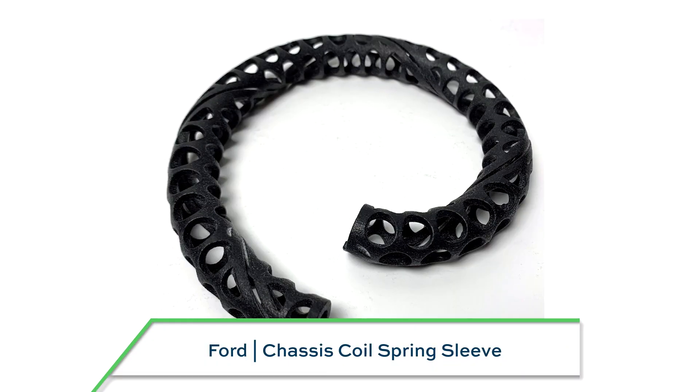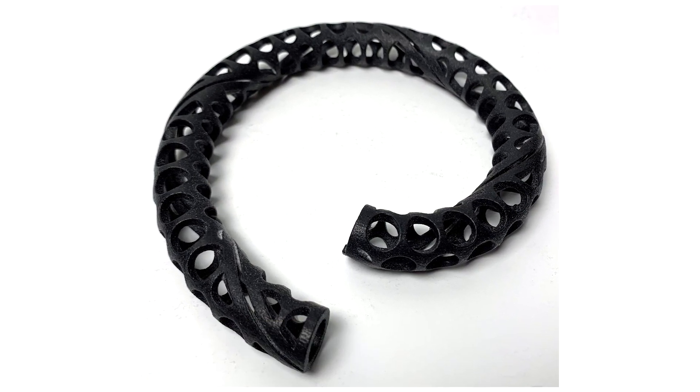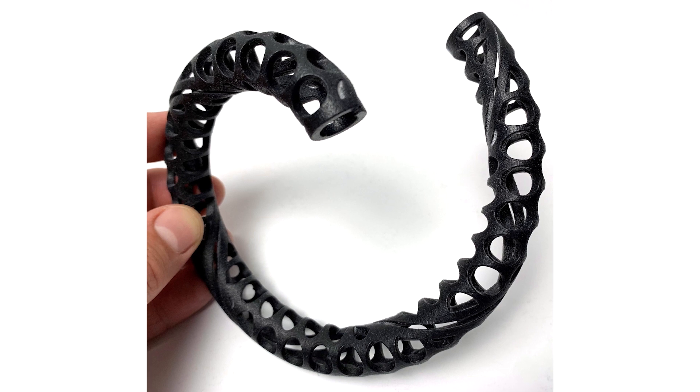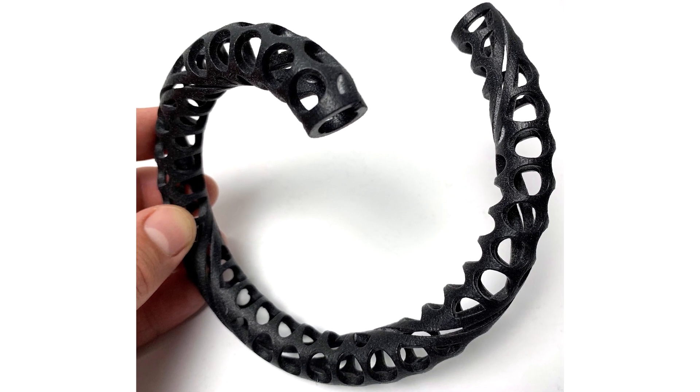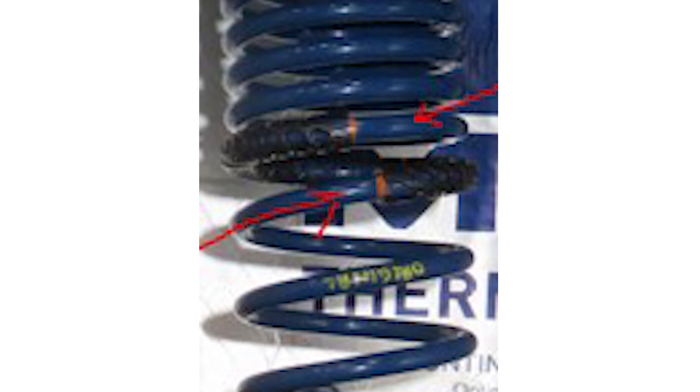Ford Motor Company developed the additively manufactured dual-rate chassis coil spring sleeve. An aftermarket part, formerly made through extrusion forming, is now 3D printed in TPU to reduce weight, reduce material use, and simplify assembly by eliminating the adhesive between the sleeve and spring that the old part used to require.